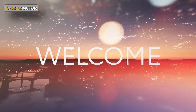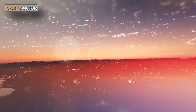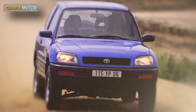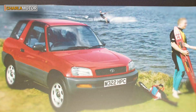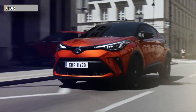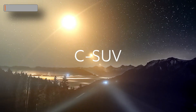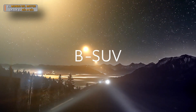Welcome to the launch of Toyota's all-new BSUV. 25 years ago, Toyota created the SUV market with the RAV4 and proved that cars could be stylish, fun, innovative and versatile. Four years ago, we launched the CHR in the CSUV segment. Today, we enter the BSUV segment, the fastest growing of all.